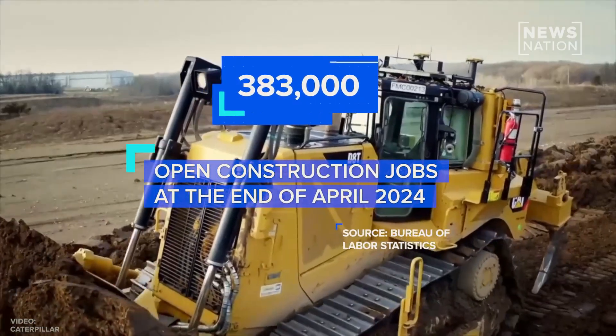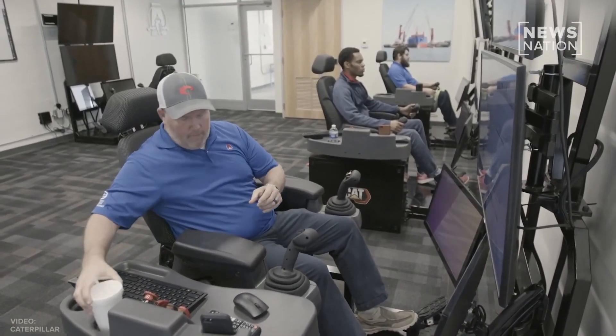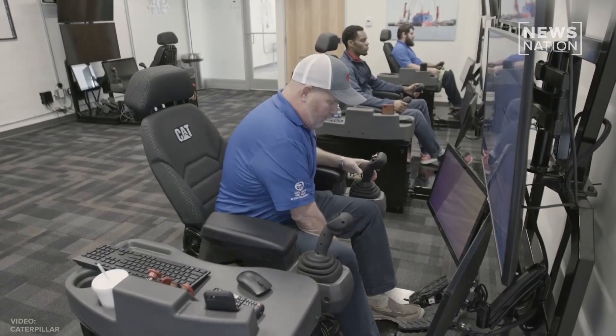There were 383,000 open jobs at the end of April. An industry expert tells NewsNation that high tech and artificial intelligence won't replace construction jobs.